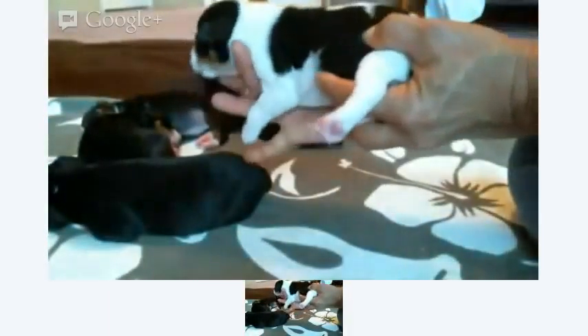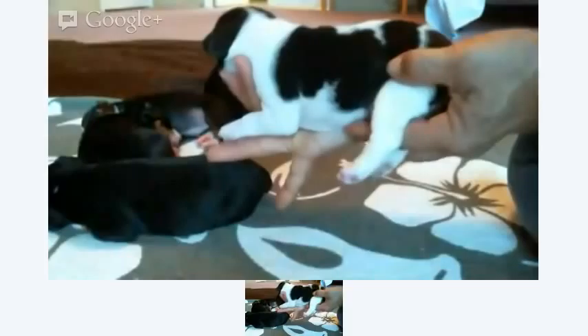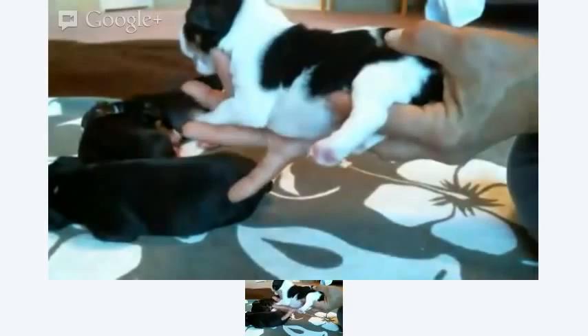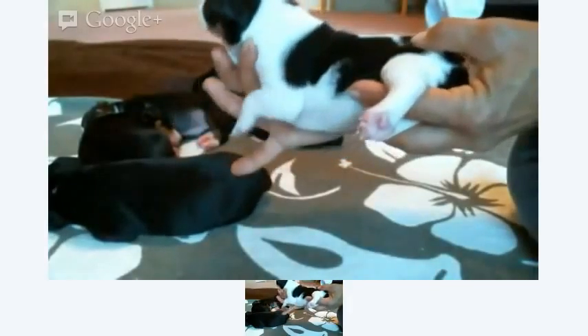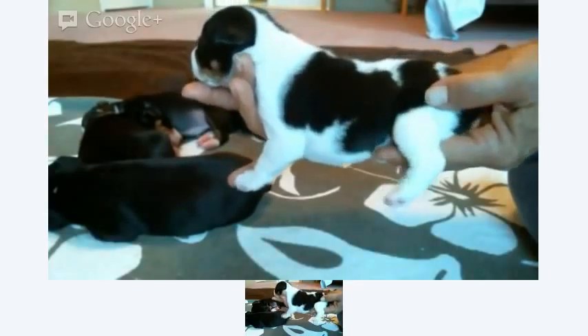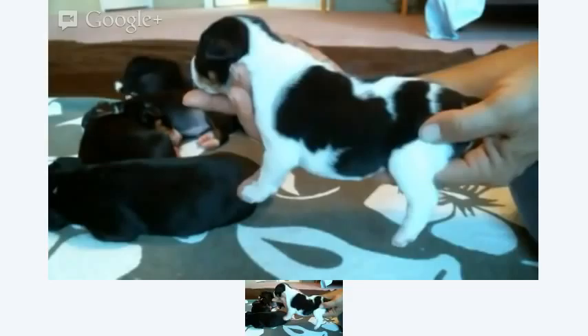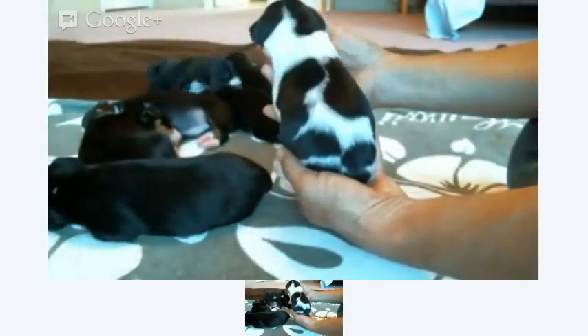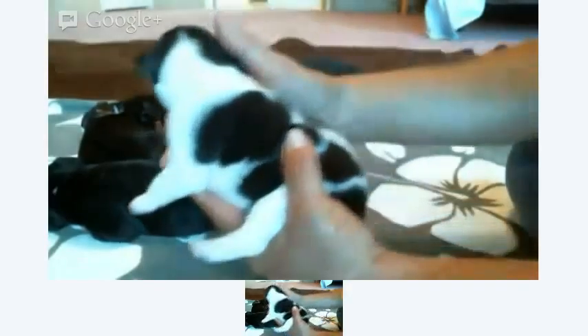Let me give you a side view on her, see if we can get her to cooperate and get some idea of her structure. There you go, little one. Pretty cute. They're all cute, they're all sweet. She's just the mellowest one.